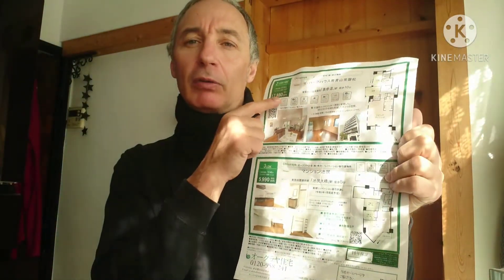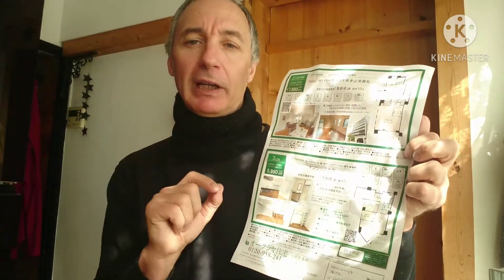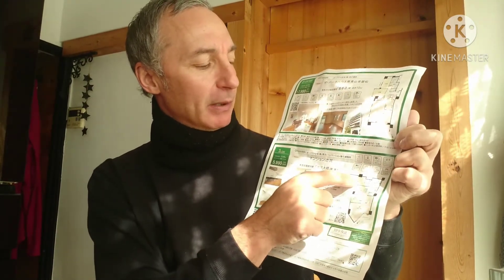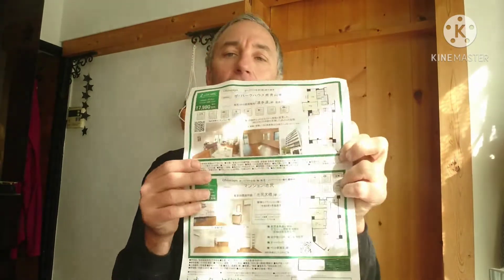There's another listing in Ikijiri — a 3LDK, 70 square meters, listed at $600,000. It has a very good layout and this one is going to sell for sure. With three bedrooms in a great neighborhood, you can imagine parents in the master bedroom and a child in another room — it's very approachable for a Tokyo family.